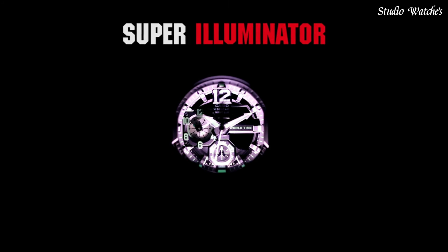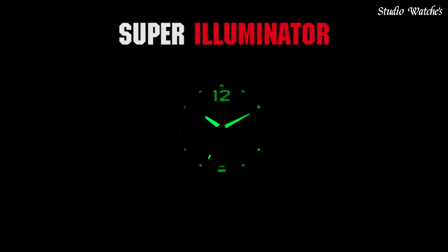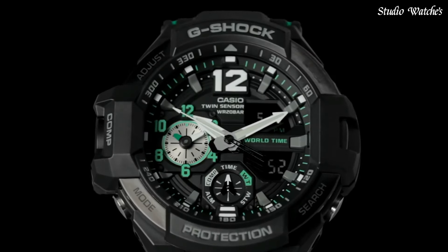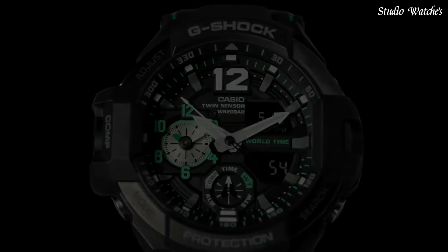The following features are equipped: Compass, Thermometer, World Time, Chronograph, Countdown Timer, Alarm, Perpetual Calendar, Backlight, Date, Day.